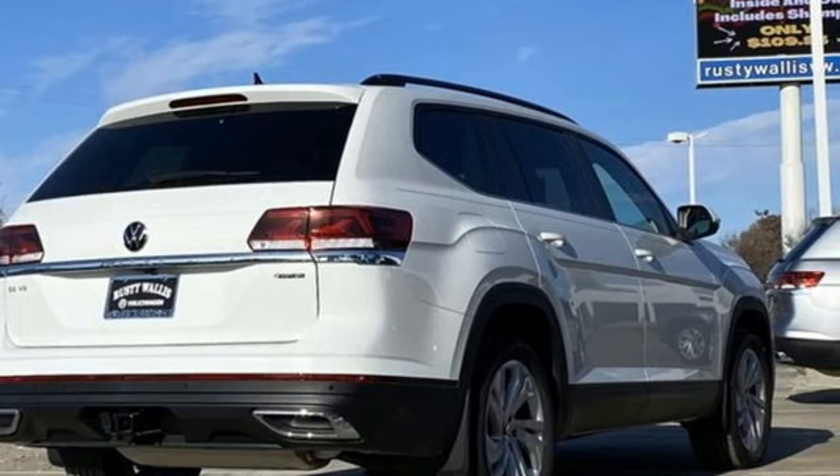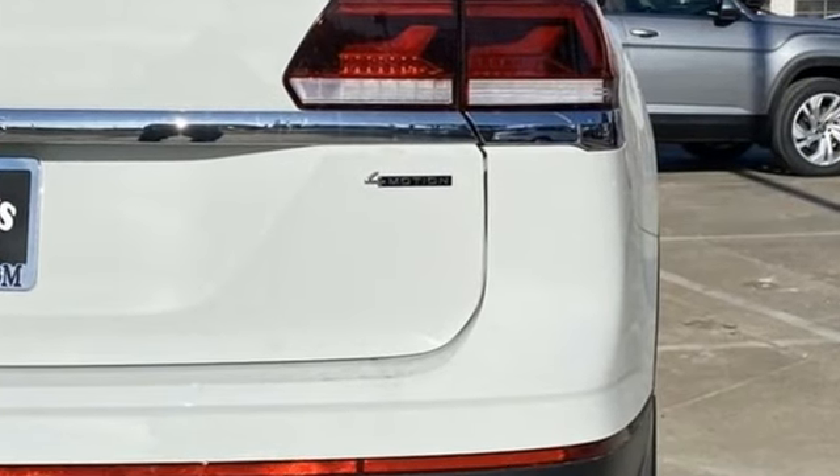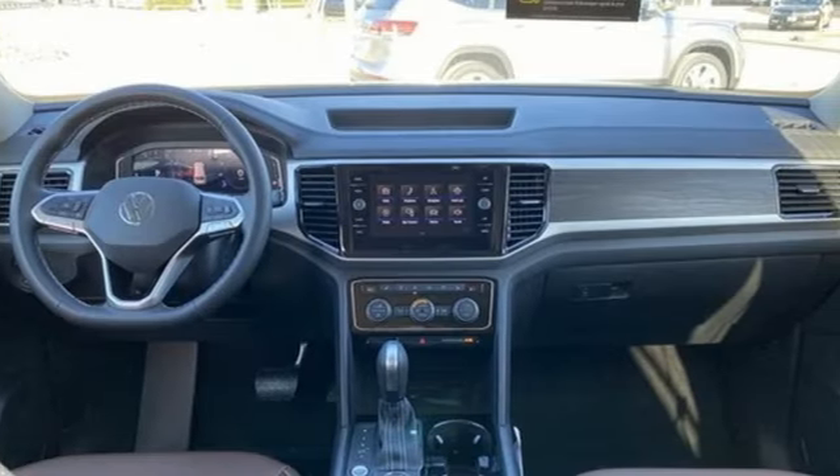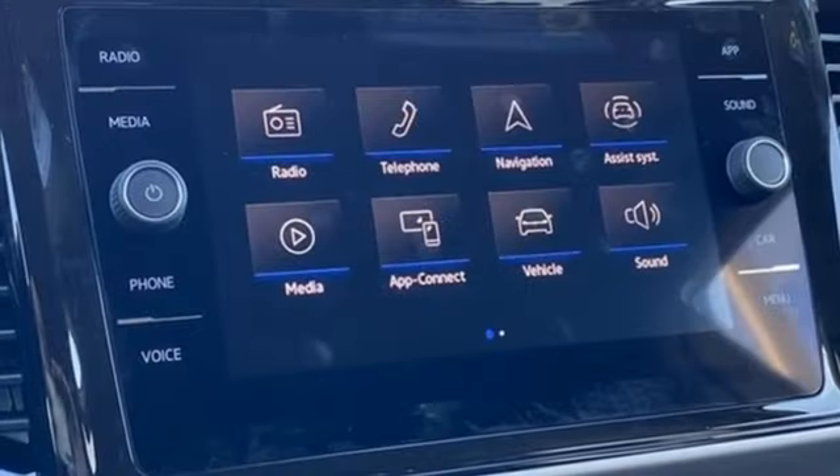It comes nicely equipped with features you'll love: V6 engine, dual zone climate control, streaming audio, auto-dimming rear view mirror, and front heated bucket seats.